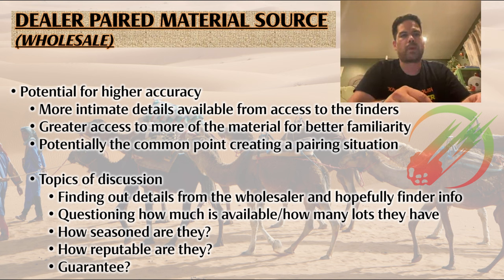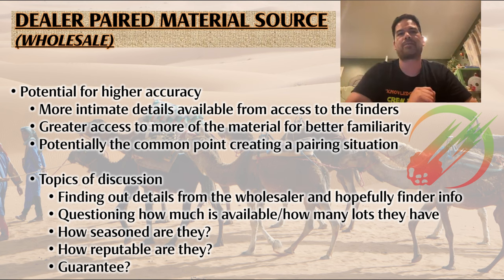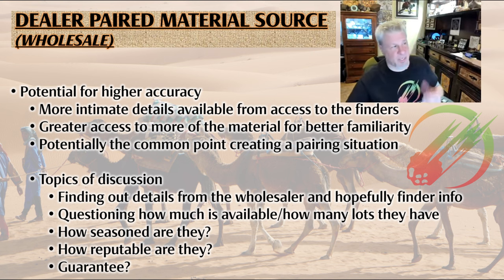Wholesale is a common point where pairings often occur. The questions you should ask a dealer to gauge confidence level in that pairing: How seasoned are they? What's their reputation? Does the material come with a guarantee — so that if you turn it in to a classifier and it's not the same, you've cut your risk on paired material? Those are all things to think about when making a procurement.